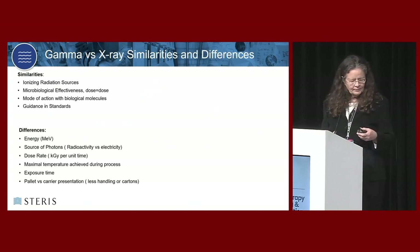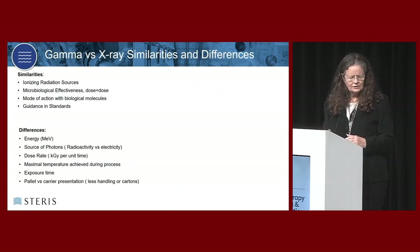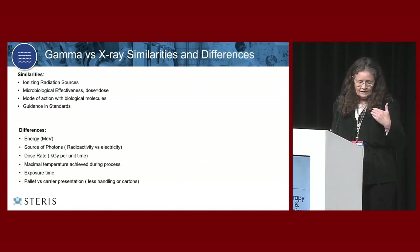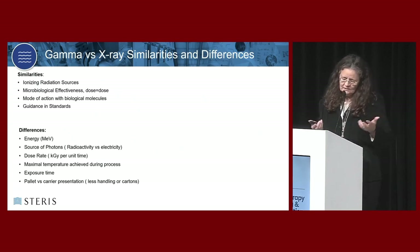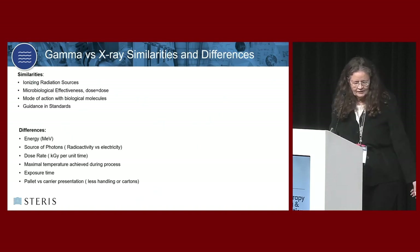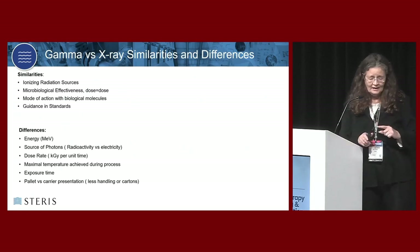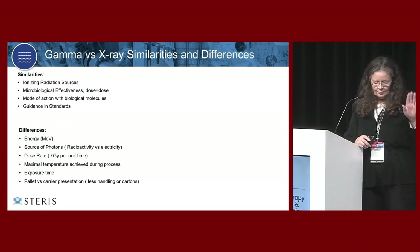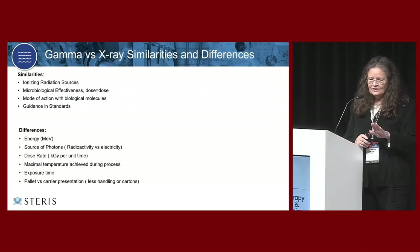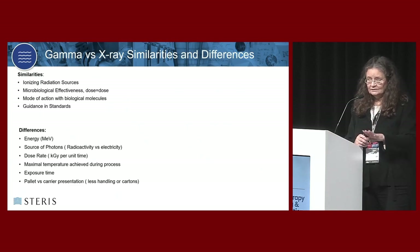Similarities and differences - some of these are very obvious at first, but their impact is not always understood. The source of the photons is different: one is radioactive, one is not. The microbiological effectiveness of a photon is the microbiological effectiveness of a photon - it doesn't matter. That's why your dose does not change if you move from gamma to x-ray. Your verification dose, the one used for dose audits, still does not change because they both come from bioburden numbers.